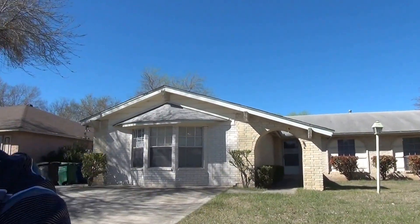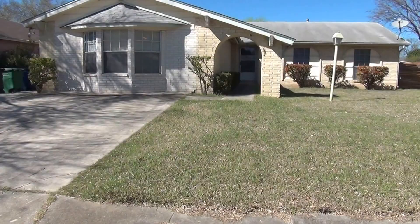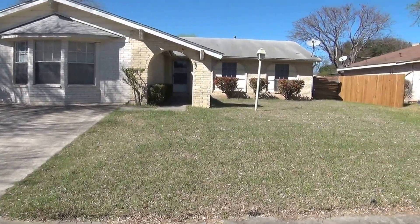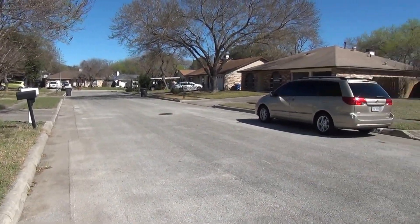Hi, this is Mark Fee with Liberty Management. I'm here today to show you 7215 Saddle Creek in the Twin Creeks subdivision. This will be the condition of the home as of February 15th, 2017, about 2 p.m. in the afternoon.